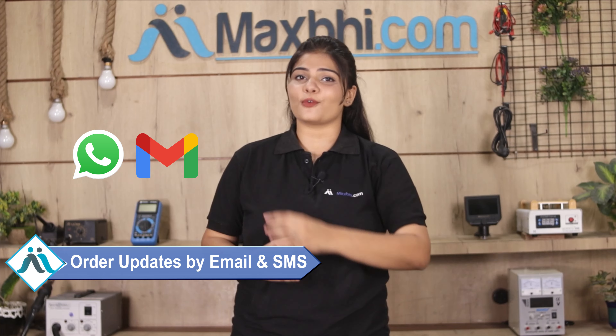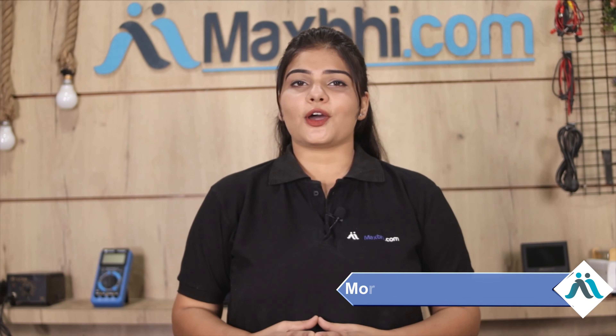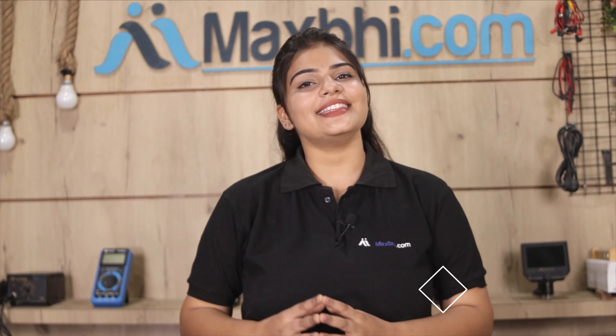Your order status will be sent to you by email and phone so you can track it. MaxBee.com has been delivering phone parts to over 1000 happy customers in the past 6 years, and it is growing daily.